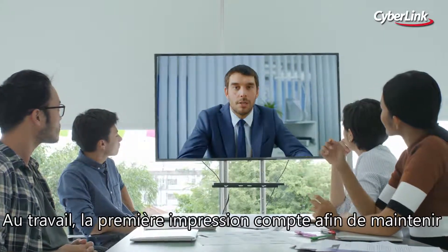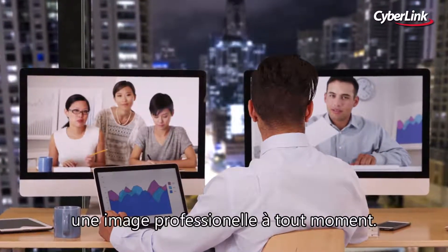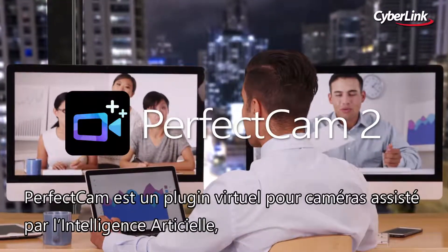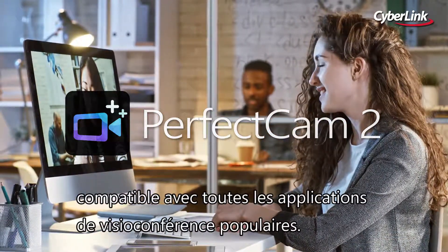In business, first impressions count, so maintaining a professional smart image at all times is vital. PerfectCam is an AI-powered virtual camera plug-in compatible with all popular video conferencing apps.